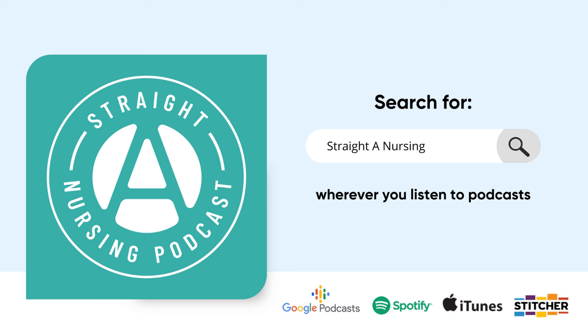Hello, hello. I'm Nurse Mo, and this is the Straight A Nursing Podcast, where I teach concepts and share tips on how to thrive in nursing school and at the bedside. Today, we're kind of following up to a closely-tied topic from the previous episode, which was about cellulitis.